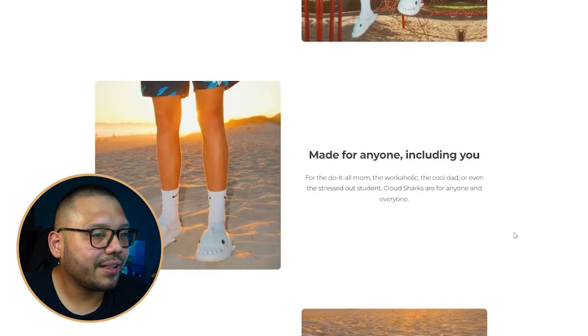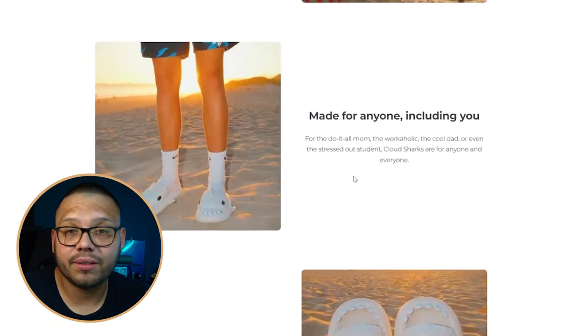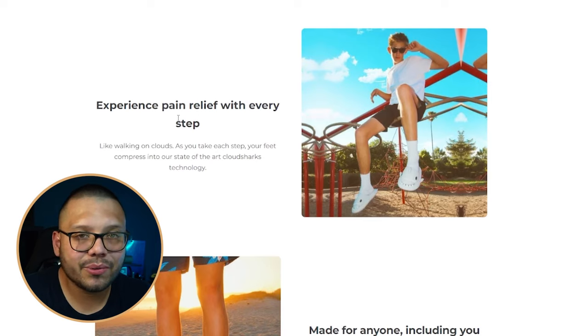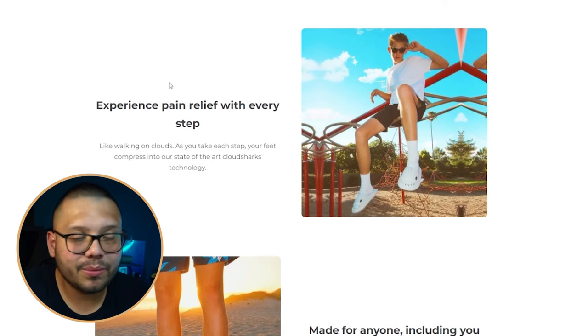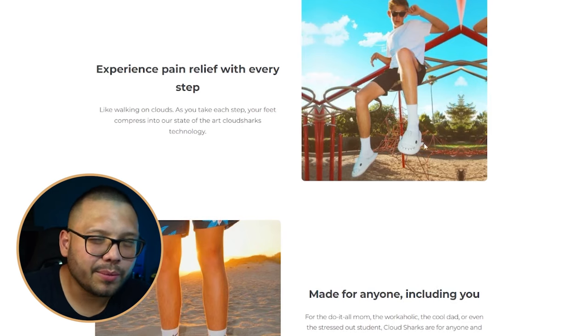They have nice trust icons: over 240,000 happy customers, wear them 24/7 without discomfort, perfect for indoors and outdoors — which attracts a broader audience, kind of like Crocs. Scrolling down, high-quality images with basic text. The description says 'experience pain relief with every step — cloud shark technology' but the image shows a kid in a playground, which doesn't match. Swap it for an adult, maybe someone with back or knee problems — always keep images relevant to the description text.